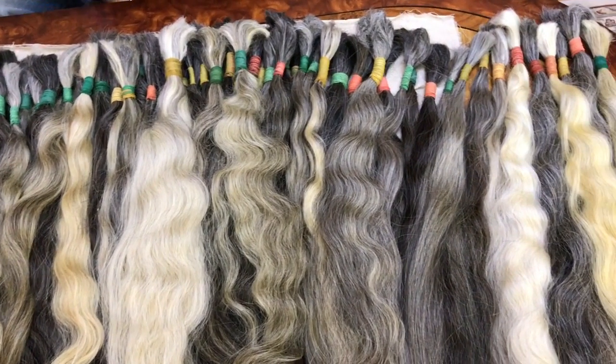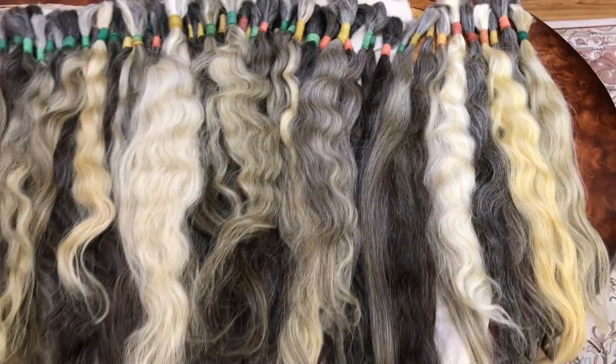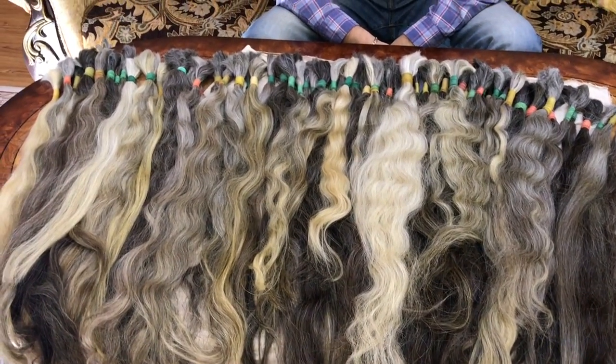Hairs are soft, hairs are smooth, nice. Some of them are 80% white, some of them are 50% white, some of them are 30% white.